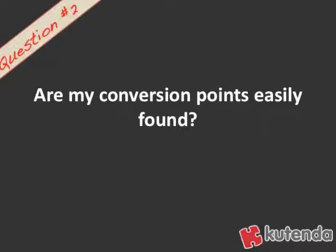Question number two: are my conversion points easily found? When I look at somebody's website, I want to be able to see where those conversion points are — they should stand out. Look on your website and see if these conversion points are visible.